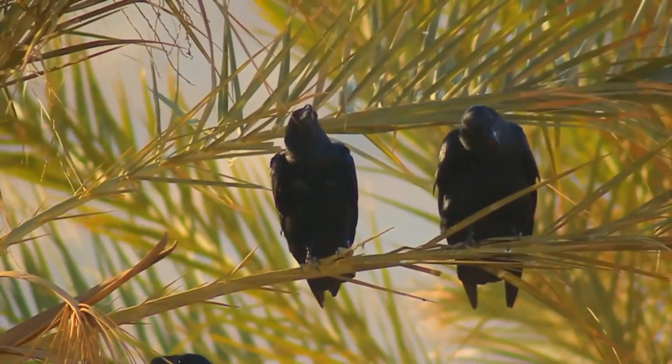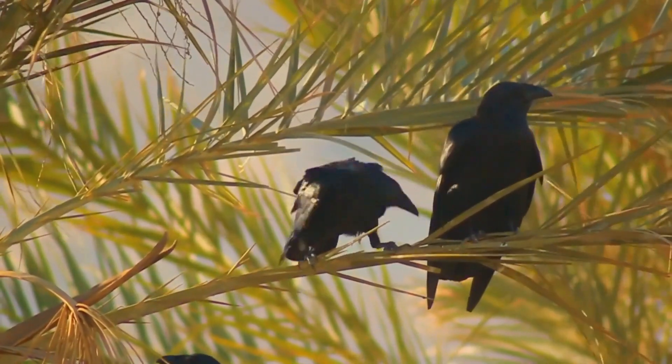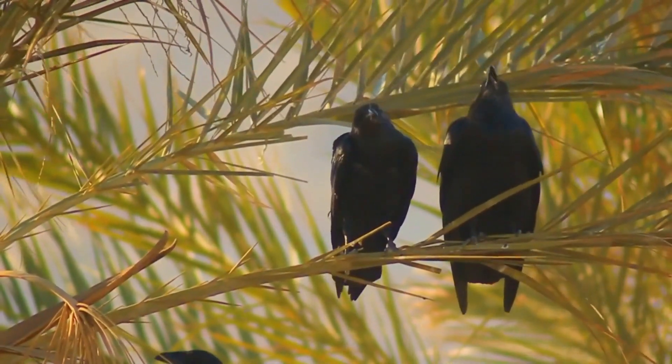It soars and plays in thermals even more so than other raven species and often associates with the brown-necked raven, roosting in the same tree as it.